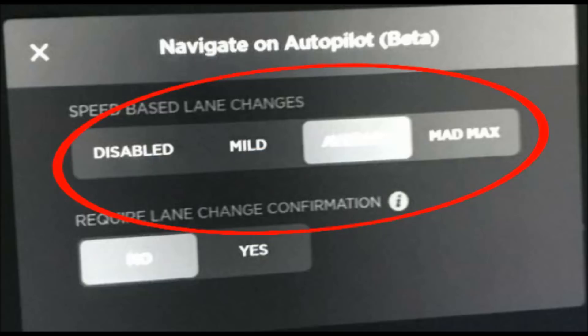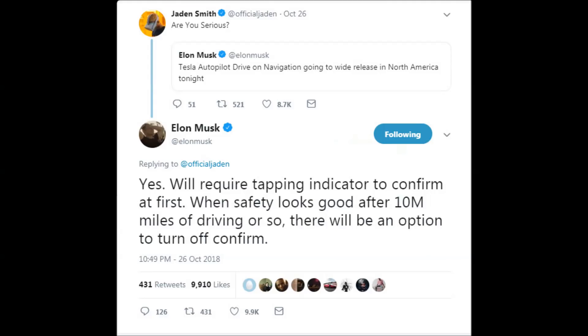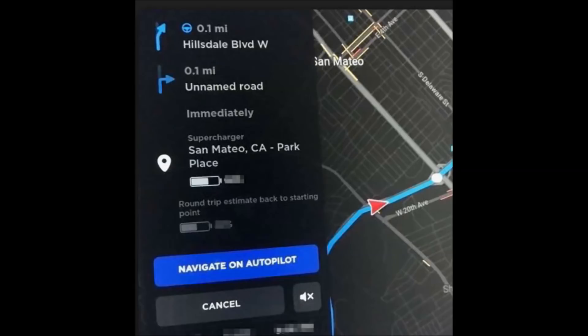The 'require lane change confirmation' feature will supposedly come out after about 10 million miles of usage of Navigate on Autopilot, so we should get that maybe before the end of the year. When you set up navigation, if the road you're driving on allows it, you'll have the Navigate on Autopilot button available.